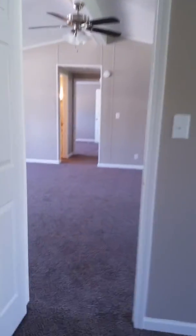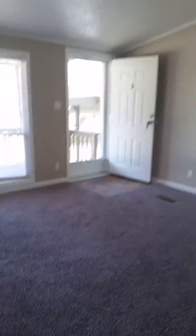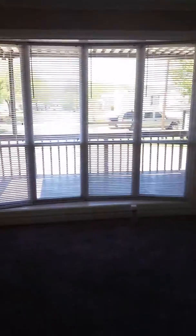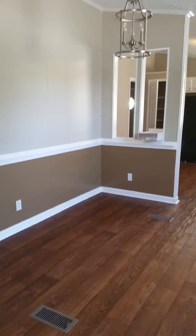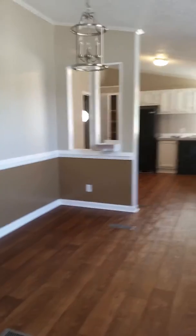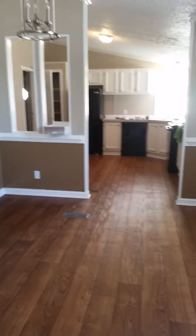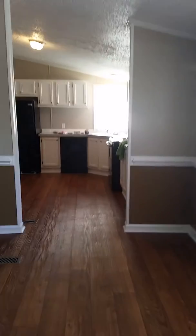We've still got to do some touches here and there. Back in the living room by the bay area — you do have a separate actual dining area. If you don't use your dining area, you can make this a separate office space. You've got the vinyl flooring and crown molding all throughout the home.